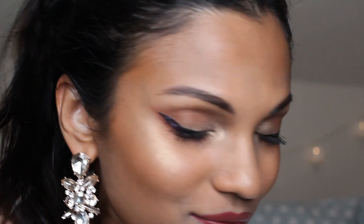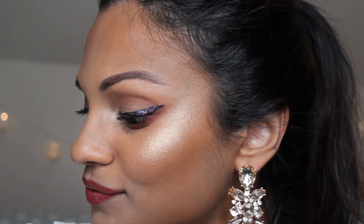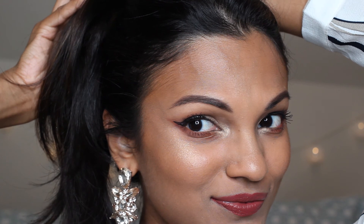Then I went ahead with my Tom Ford red lipstick in Nicholas. I am so so happy with how this turned out — you can see that the Heavy Metal eyeliner looks amazing in the light. Happy new year guys, I hope it gave you some inspiration for your new year's look.